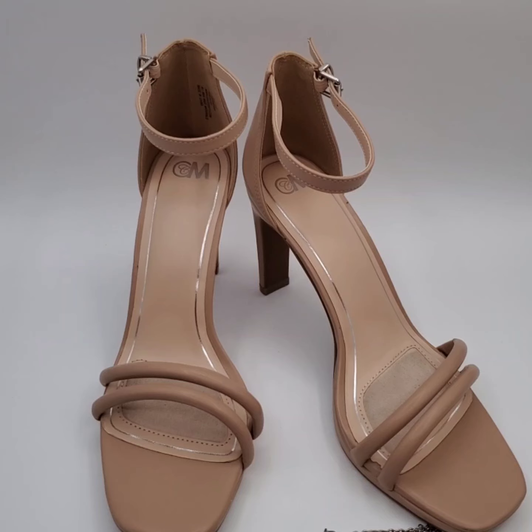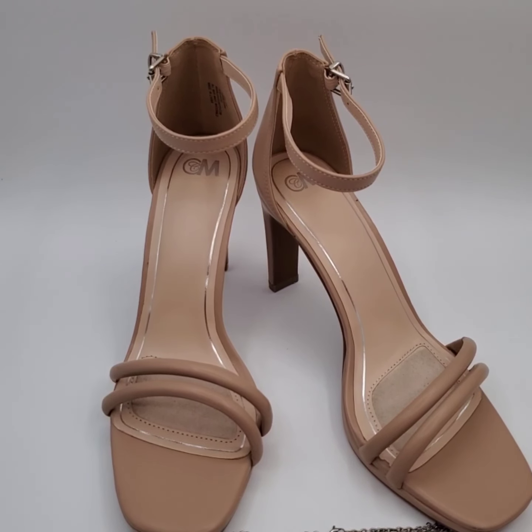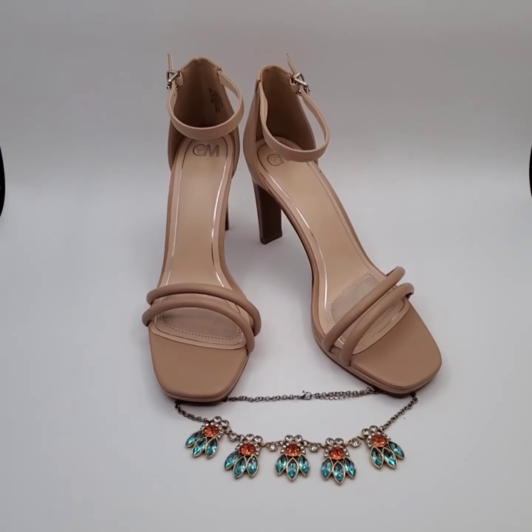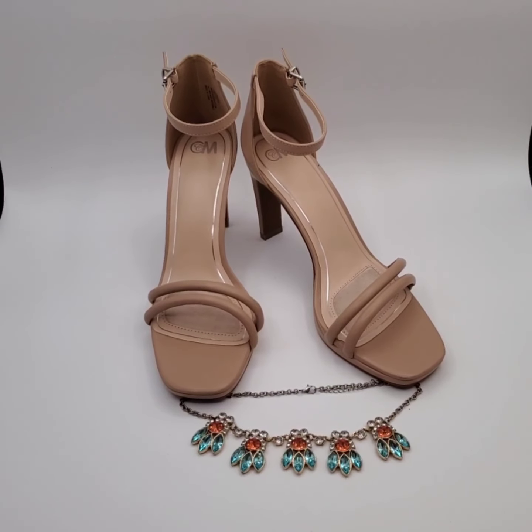We sold these Chelsea Moreland shoes for $18 and the buyer's getting this necklace for free.